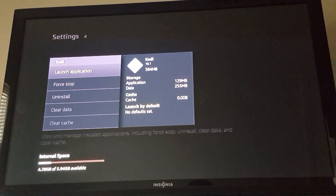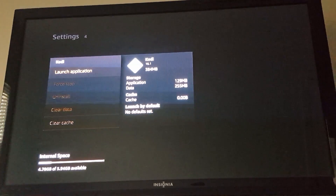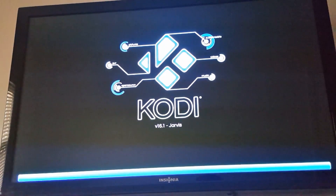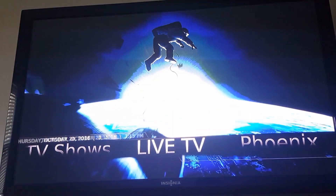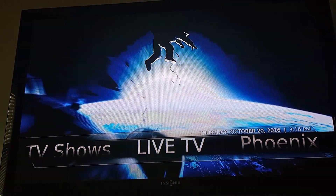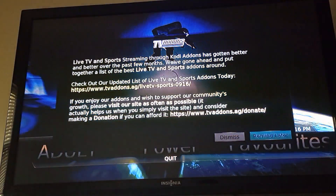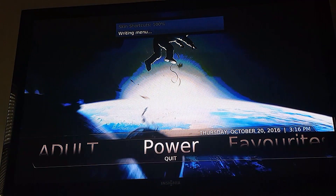My apologies for the not-so-good screen quality. We're going to launch Kodi — this is my own layout. It's October 20th, 2016. We're going to update everything real quick because nothing is updated on this yet; this is the first time I've actually run it.